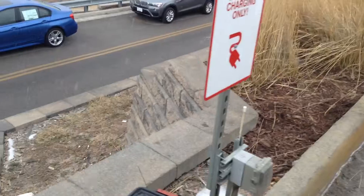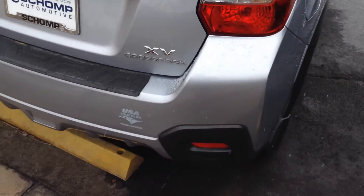Going on the back real quick. Nothing wrong with the rear.